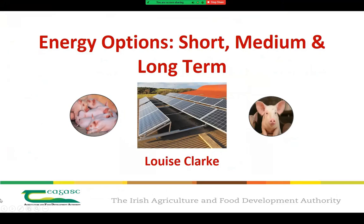Good afternoon everyone. My talk today will focus on energy options and unfortunately it isn't going to solve the current energy crisis we're witnessing at the moment, but it will help to identify areas inside the farm gate where you can try to improve energy efficiencies with the overall aim of reducing your energy costs. Any small steps that we can take to increase energy efficiency or reduce overall energy usage will be a positive step forward.